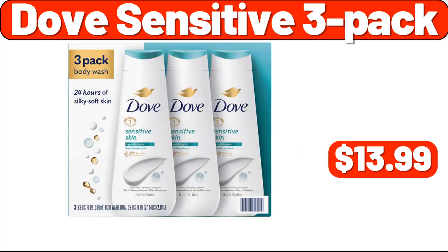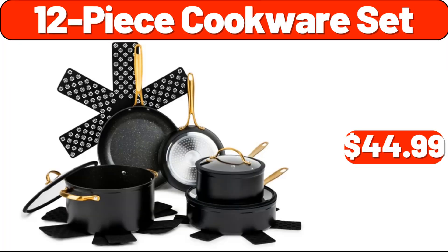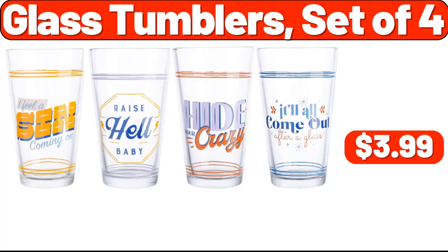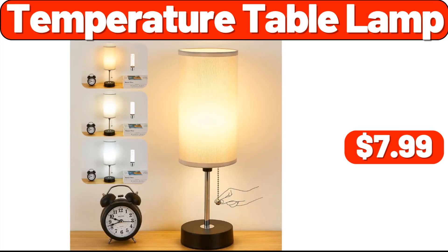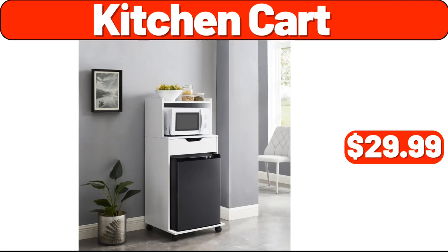Dove sensitive three-pack, $13.99. 12-piece cookware set, $44.99. Glass tumblers set of four, $3.99. Sound machine, $11.99. Temperature table lamp, $7.99. Kitchen cart, $29.99.